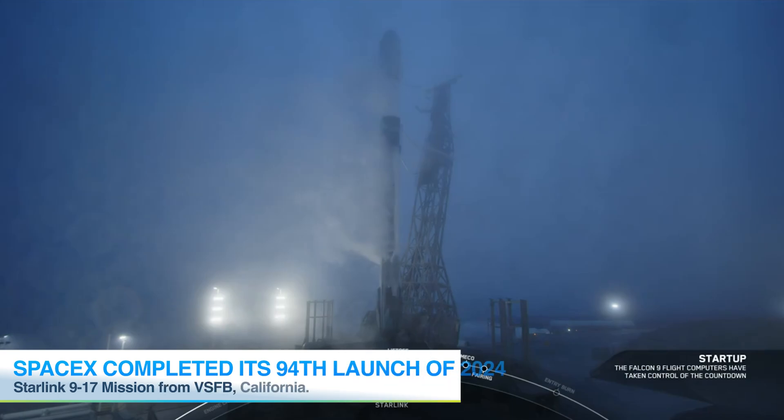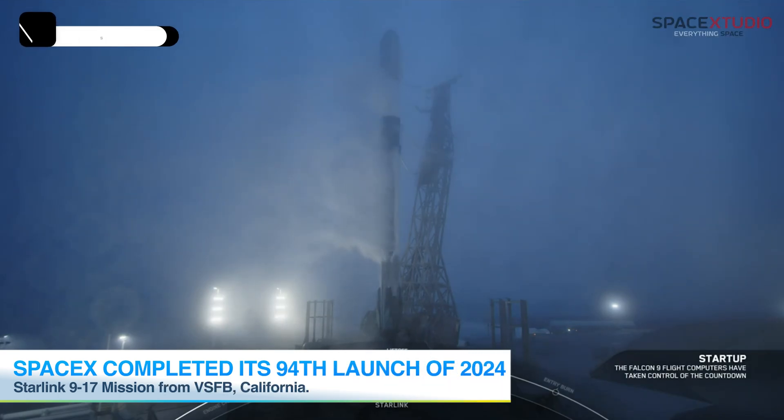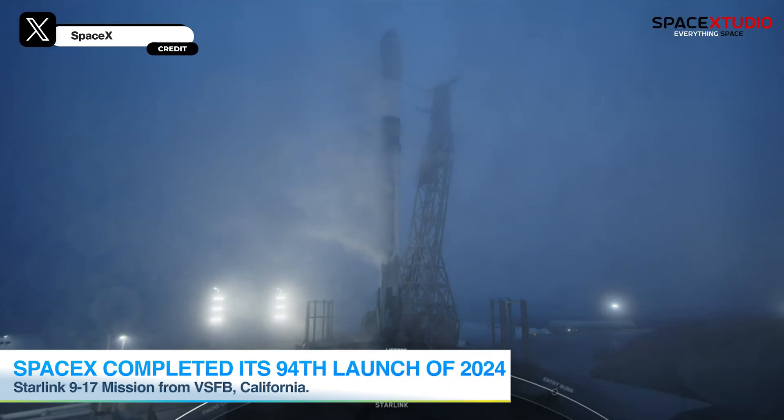Hey everyone, welcome back! Just a short while ago, SpaceX successfully completed its 94th launch of the year with the Starlink 9-17 mission.